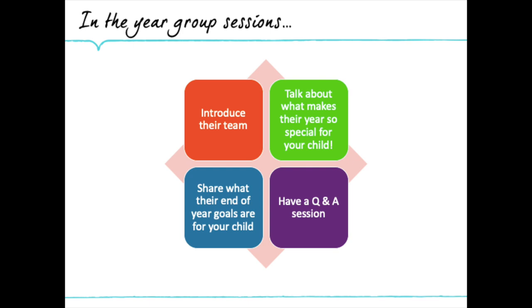I hope that the sessions today are useful and that you use the question and answer portion of the session to find out more about your child's academic year ahead. Thank you for listening.